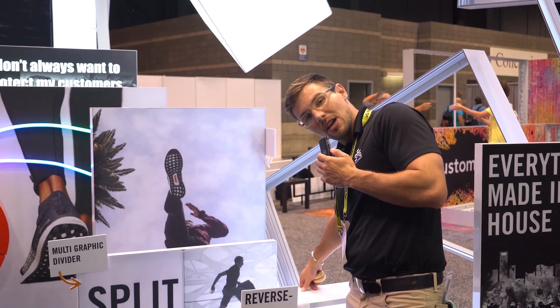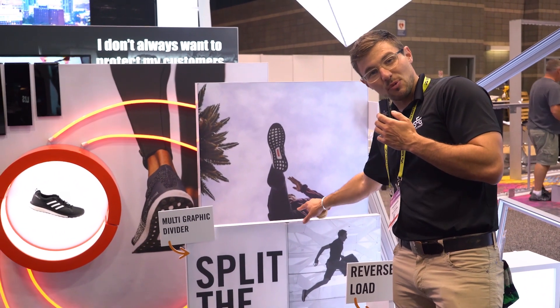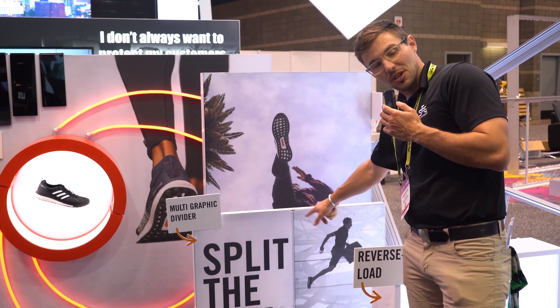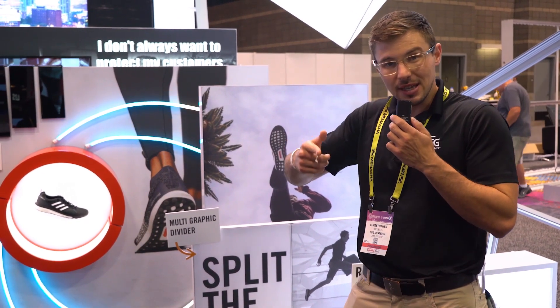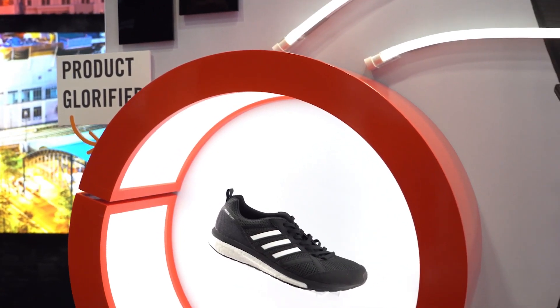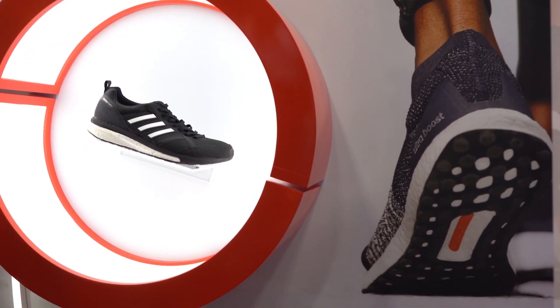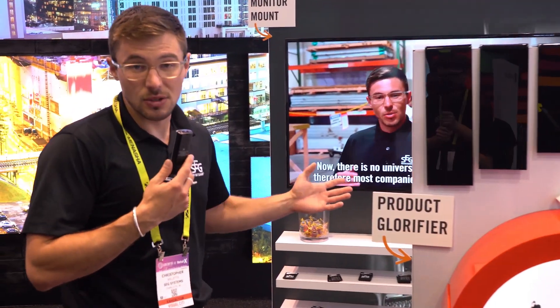This is a cool one — we can separate a graphic through a divider so you can slide it back and forth and break up one large graphic into several panels. This next one is like a foam neon; it's like a rope light, it's rubber, and it snakes all the way around to showcase some shoes.